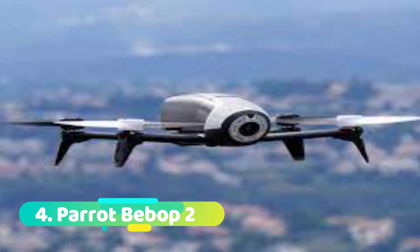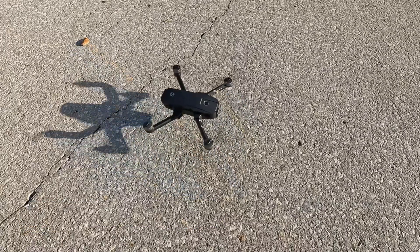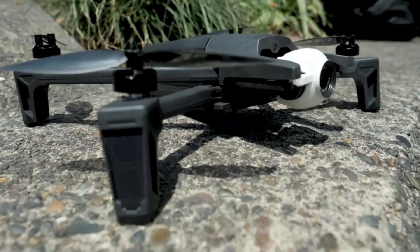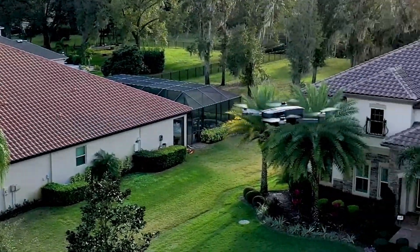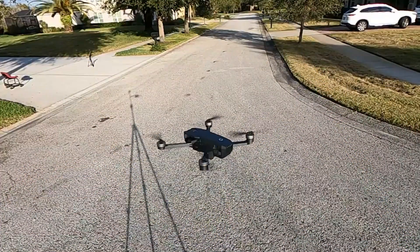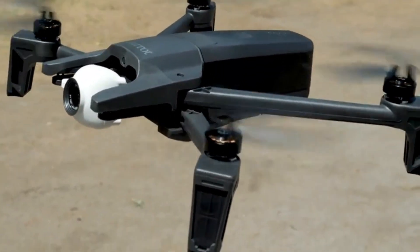Number 4: Parrot Bebop 2. The Parrot Bebop 2 is one of the best drone cameras in the world. It features a high-definition camera that is capable of taking beautiful photos and videos. The Bebop 2 also has a long battery life, making it perfect for long days of flying. Additionally, the Bebop 2 is very easy to fly, making it a great choice for both beginners and experienced pilots. If you are looking for a high-quality drone camera, the Parrot Bebop 2 is a great option to consider.